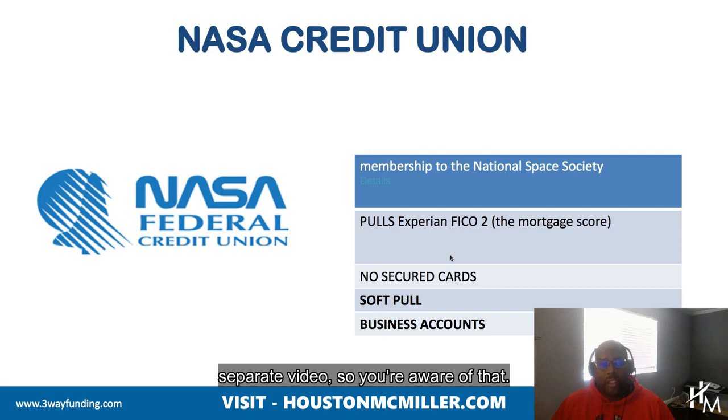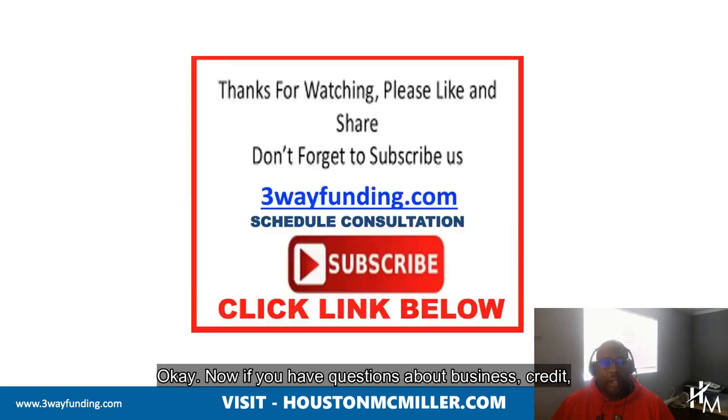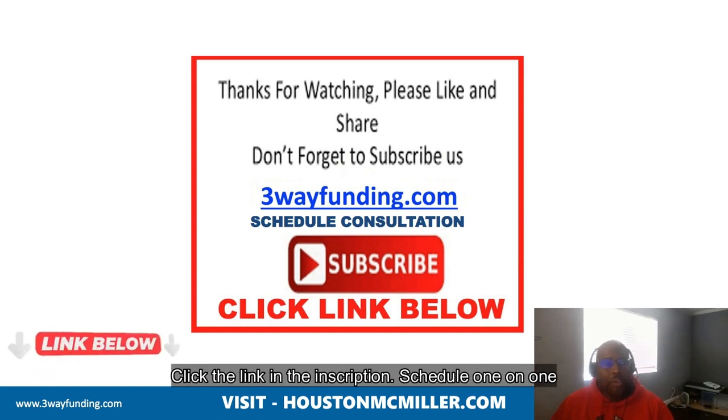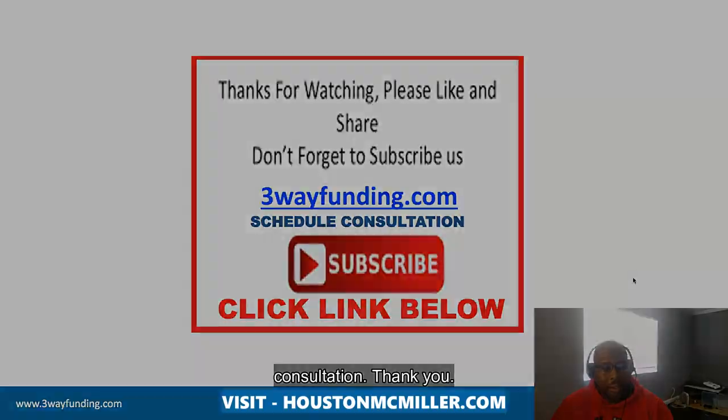If you have questions about business credit, personal credit, business credit funding, or personal credit funding, click the link in the description and schedule a one-on-one consultation. Thank you.